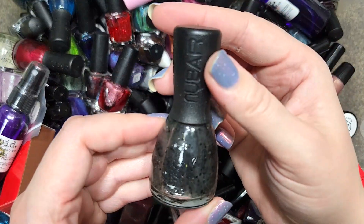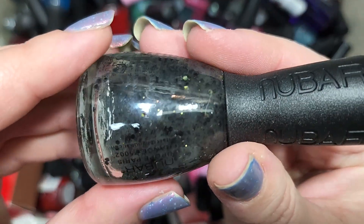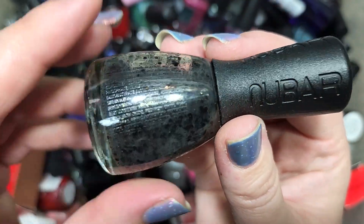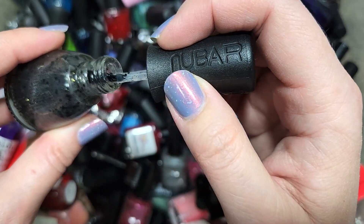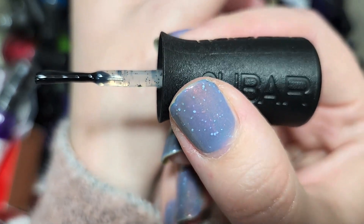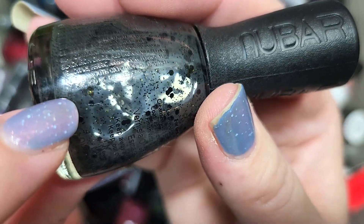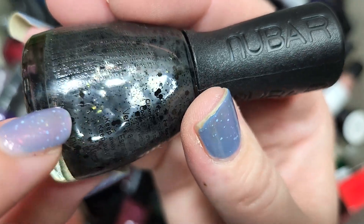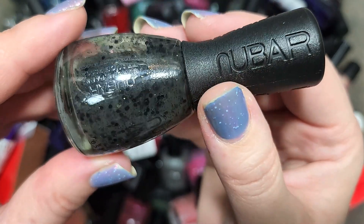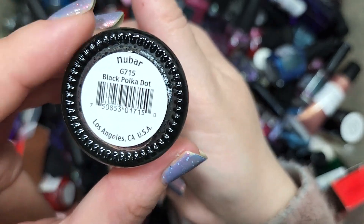Next up we have another from New Bar — this one is called Black Polka Dot, and it does have black polka dots. This appears to be a clear base with black glitters in a couple of different sizes. I think there's also an iridescent glitter in there — you can see little yellow and green flashes. Very neat mix, and pretty unique to my collection. So this is a keeper as well. That is New Bar's Black Polka Dot.